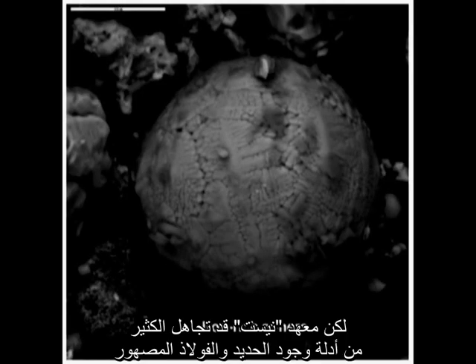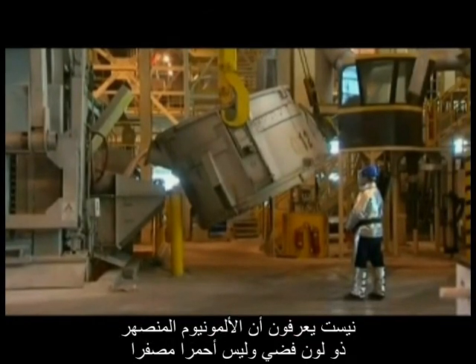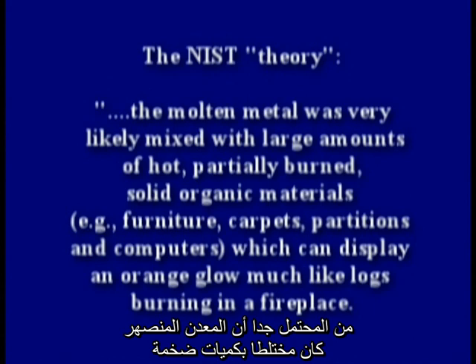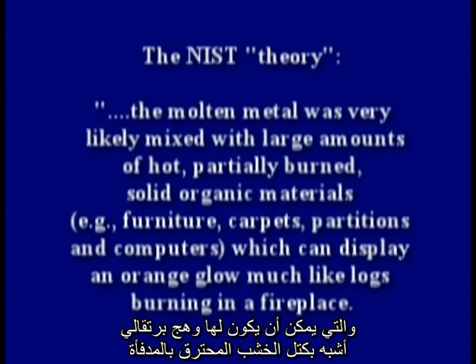But NIST ignored much of the evidence of molten iron or steel. They provided their own theory for that yellow metal pouring from the tower. NIST understood that molten aluminum is silver, not red-yellow. So NIST developed a theory stating the molten metal was very likely mixed with a large amount of hot, partially burned, solid organic materials — such as furniture, carpet, partitions, and computers — which can display an orange glow much like logs burning in a fireplace.